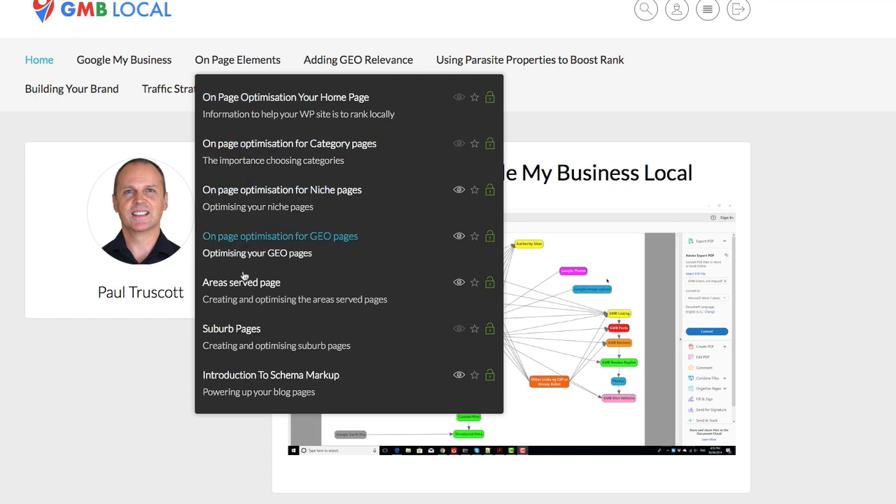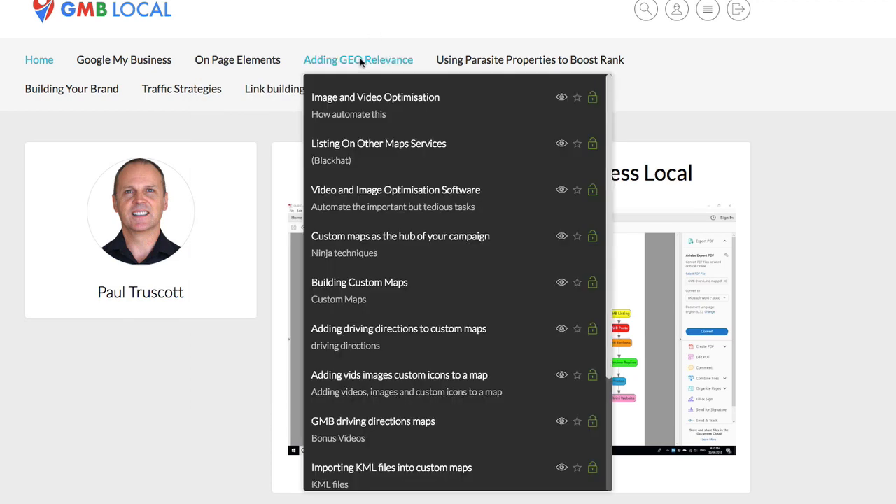Whilst a lot of these things you'll probably never have heard of, these are the strategies that the gurus are doing to get their websites and their GMB listings ranking like crazy.